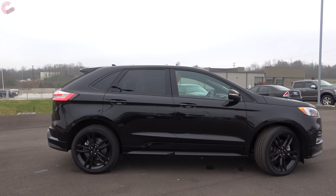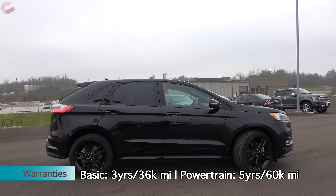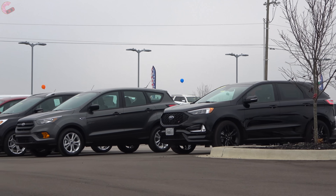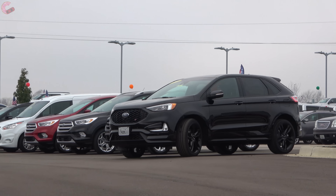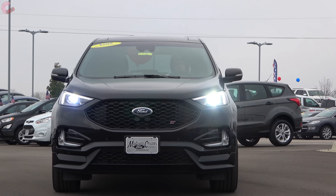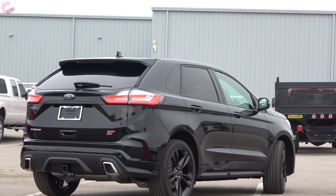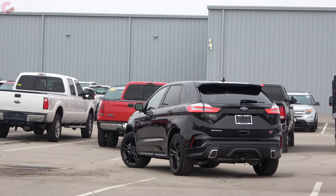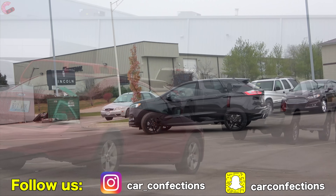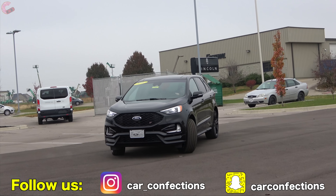Those systems are part of Ford's brand new Co-Pilot 360 system, which packages nearly every other safety system into standard equipment. It includes automatic emergency braking with pedestrian detection, lane-keeping assist, auto high-beam headlights, and the blind spot monitoring already mentioned. Additionally, there is a Co-Pilot 360 Plus package also offered, which further adds adaptive cruise control with stop-and-go, lane centering, and evasive steering assist. This means that the Edge now has more standard safety equipment than the Nissan Murano or the upcoming Chevy Blazer.